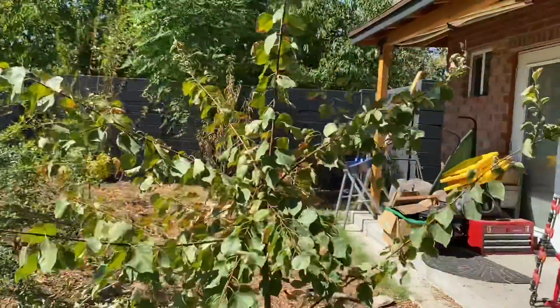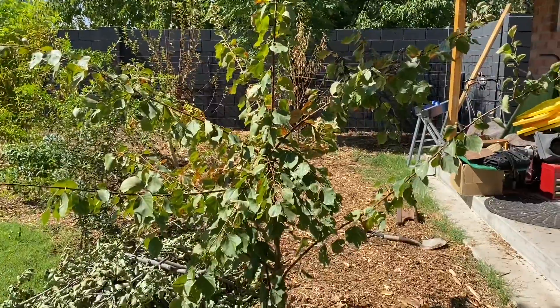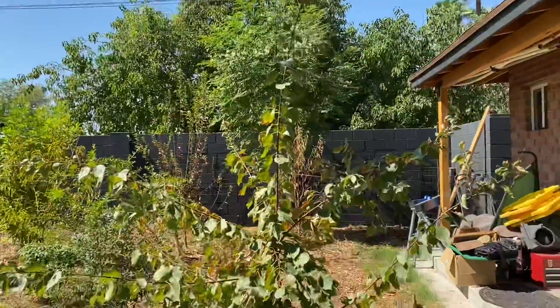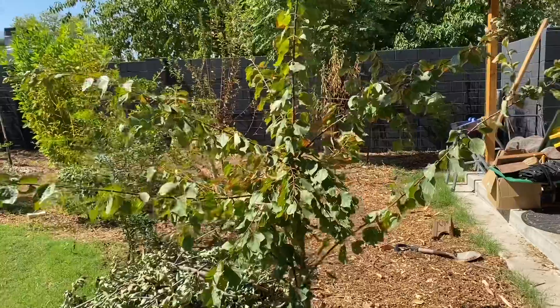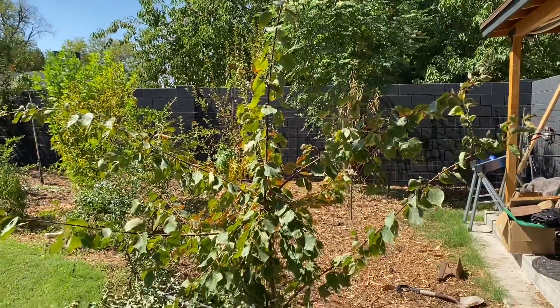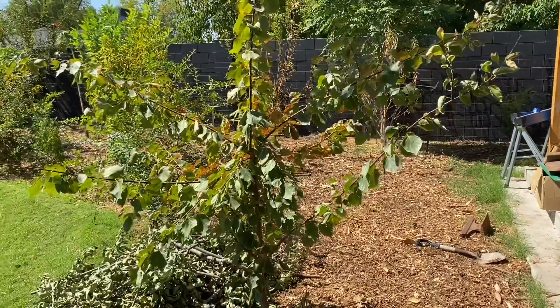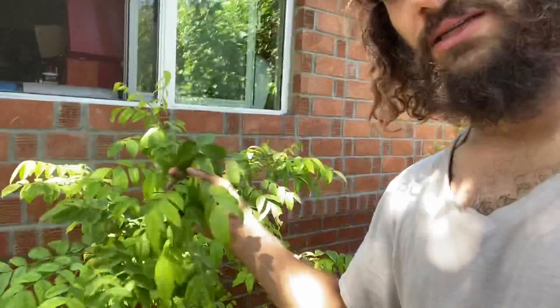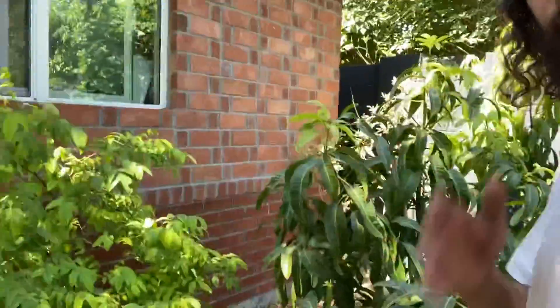Over here we have an apricot tree — I believe this is the Katie apricot, a good fast-growing apricot to have. It's getting some shade from this ash tree, but that's actually why its leaves are doing so well compared to the rest of the stone fruit out here. All the stone fruit here will do fine, but this one is going to do great next year. I can imagine them having plenty of fruit. Let's move over to my favorite side of the yard — the tropical section.